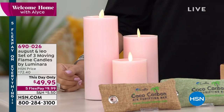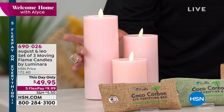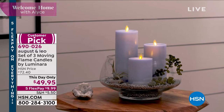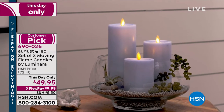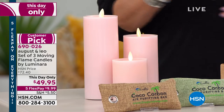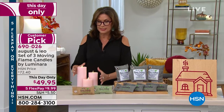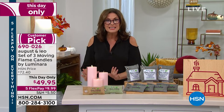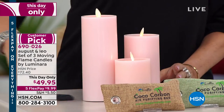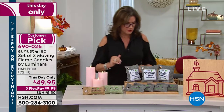Every time I see these candles, I think they're real. And I am standing right next to them. The way that they catch the light — these are the luminaries. The luminaries are so authentic and gorgeous. August and Leo brings them to us, and Julianna Rancic is going to be joining us with that. Coming up is Lonnie Paul. We have a set of three of your moving flame candles — four, six, and even the eight-inch — all three, only today at $49.95. They do come with a remote control.